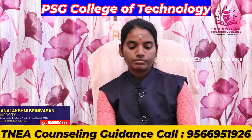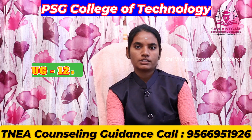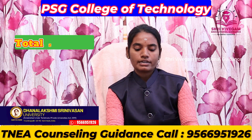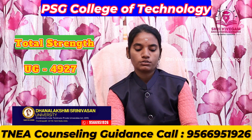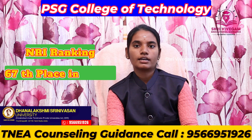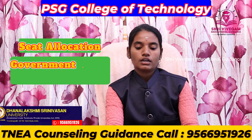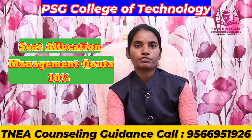This is an autonomous institution. The total UG intake is around 50, and PG intake is 22. The NIRF ranking is 67, placing it in the 57th position. Seat allocation is 90% for government quota and 10% for management quota.